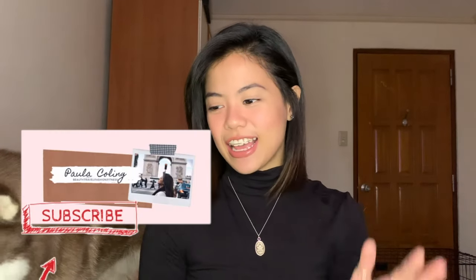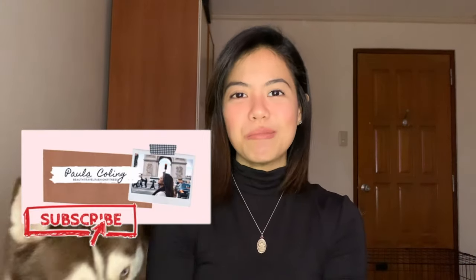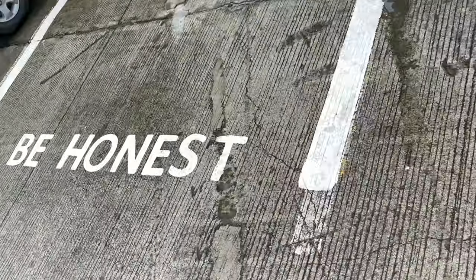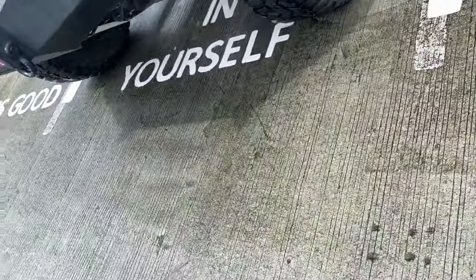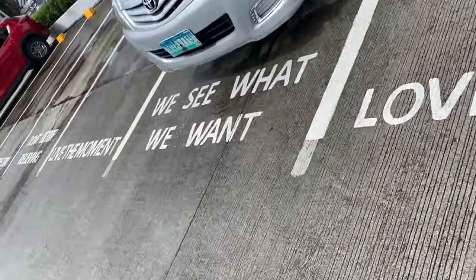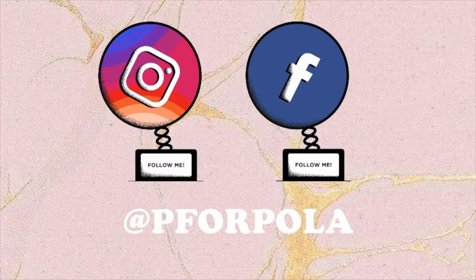Thank you for watching. Thank you for subscribing. Thank you so much for all your support. Oh wait, I'm going to show you something. Oh wait — thank you, bye!